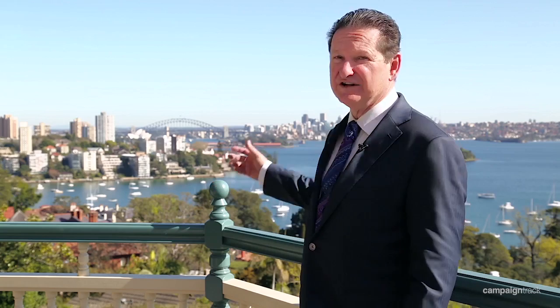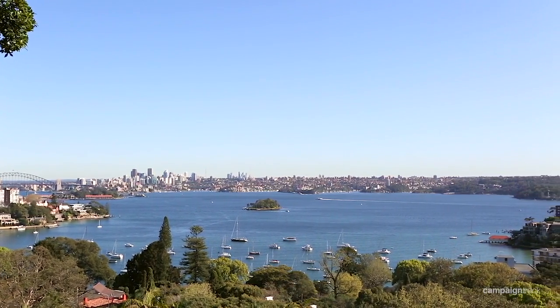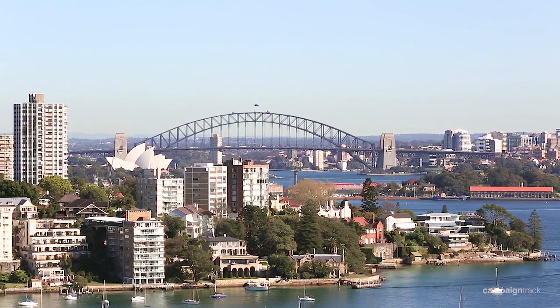Have a look at these views — iconic in every way, world famous views right at your doorstep. You can't beat it. Set against a panoramic, breathtaking view of Sydney Harbour's famous icons.